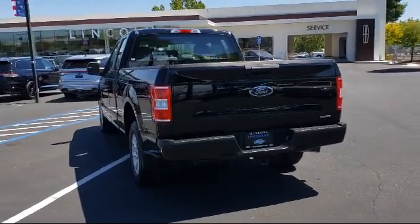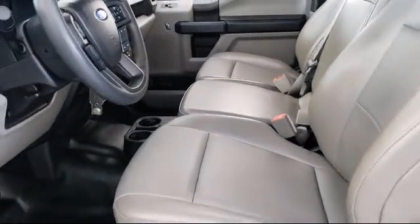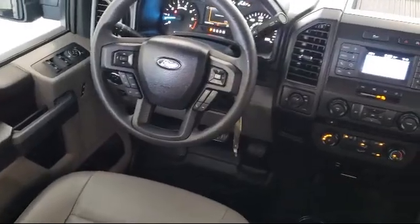It also features a tire pressure monitoring system, split fold-down rear seat, air conditioning, AM/FM stereo single disc player, traction control, and has less than 35,000 miles on the odometer.